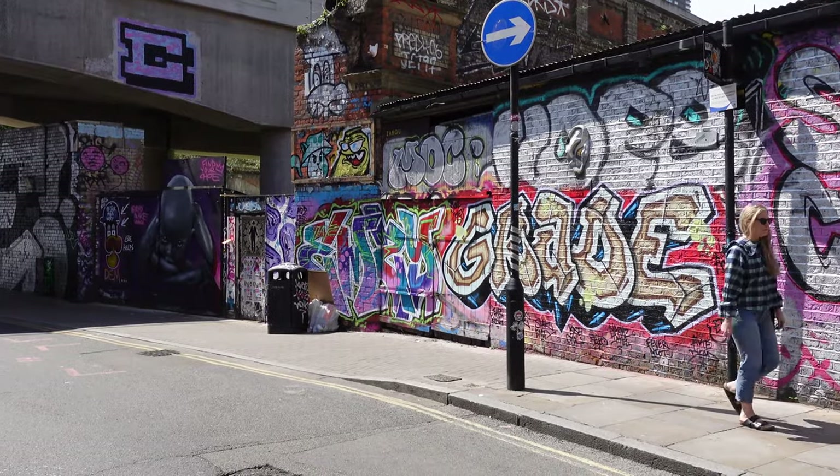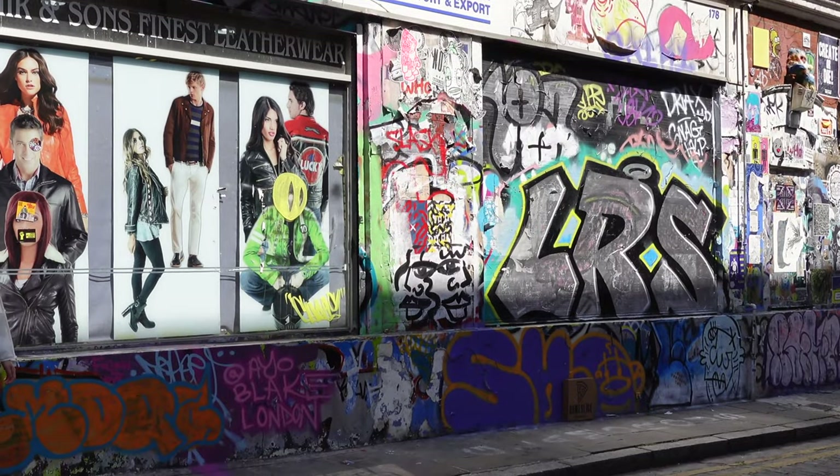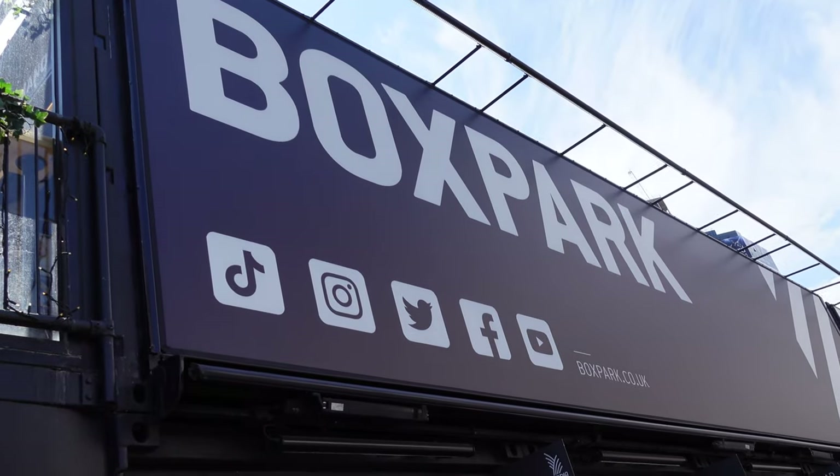We're back again in Shoreditch — we were just here a few days ago with my cousin. We really love the area so we figured on our last full day in London we'd explore it again. We just stumbled upon this place called Boxpark, which is a bunch of shipping containers connected together to create a bottom floor of shops and a top floor full of restaurants and bars.